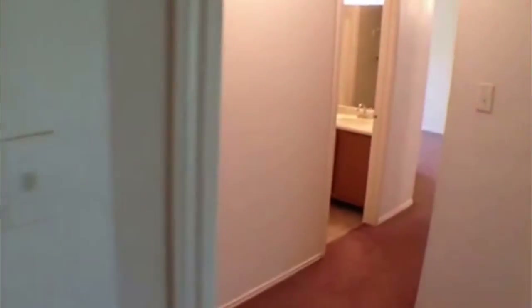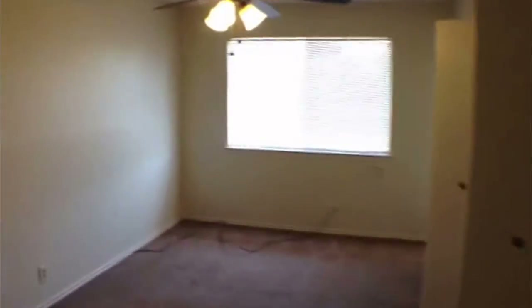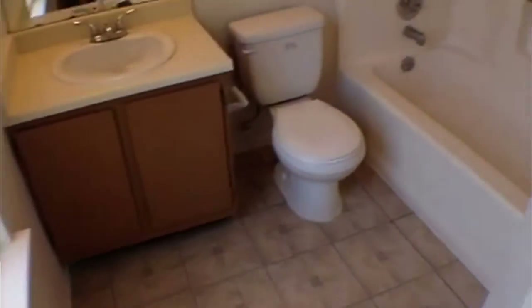Bedroom here in the back — you're going to need a lamp to plug in because there's no light on the ceiling, so that switch would work your lamp. There's a little walk-in closet. This is going to be the master bedroom. It does have a fan in it, pretty good size, with a nice big closet with some shelves.